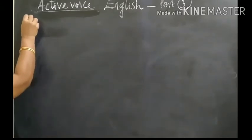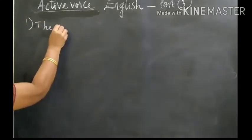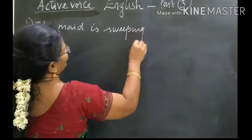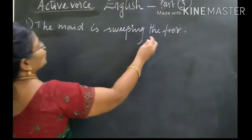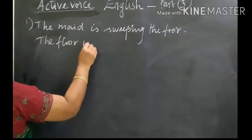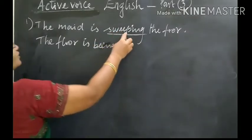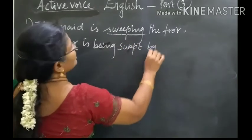First one. What is the first one? The maid is sweeping the floor. What's the answer? The floor is being swept by the maid.